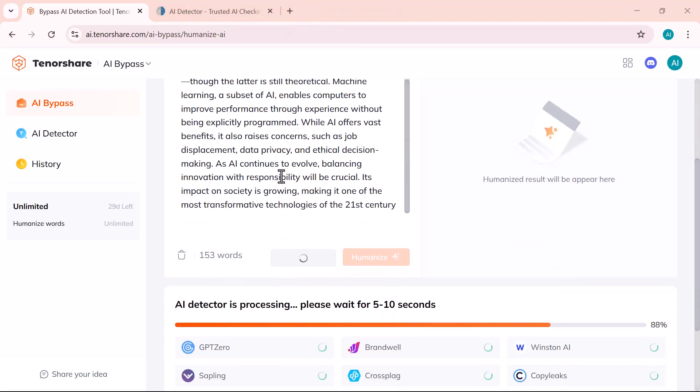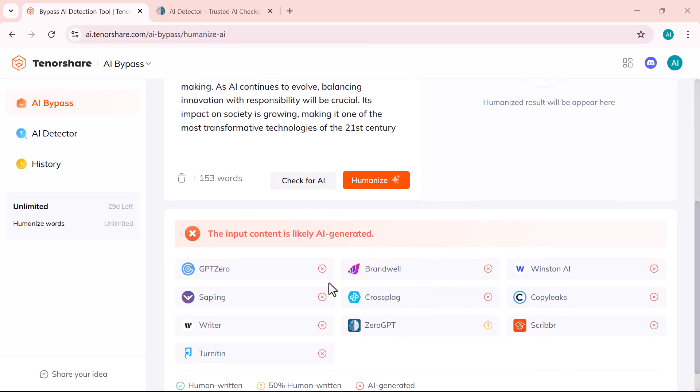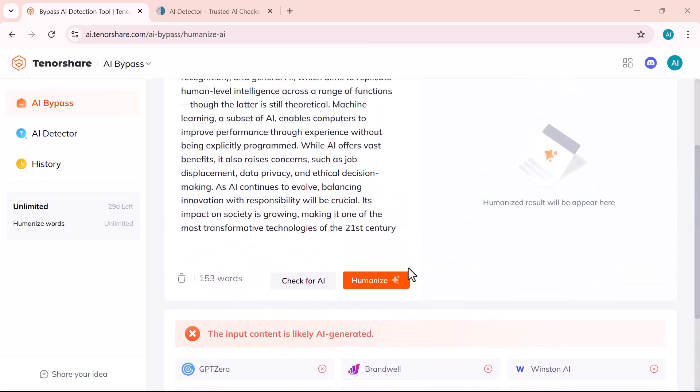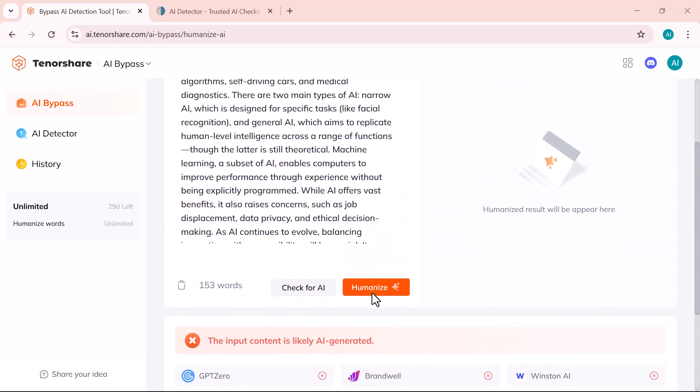You can see the analysis results here. At the top, there's a clear warning saying the input content is likely AI-generated. Below that, various AI detectors like GPT-0, ZeroGPT, Smodin, Turnitin, and CopyLeaks have all marked this content with a red indicator, confirming that it's not human-written.